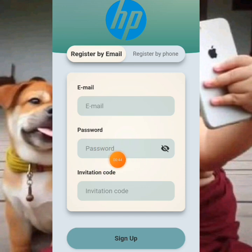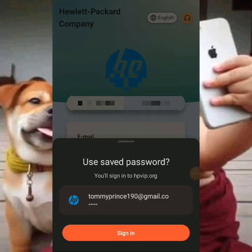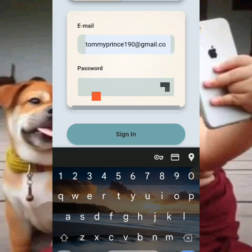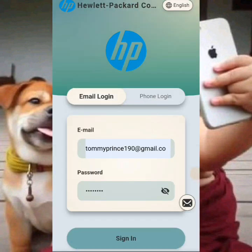On the registration page, you have to put in your email, then your password, and the invitation code will be there. Sign up and your account will be created on the platform. After that is done, you have to log into your account right away.